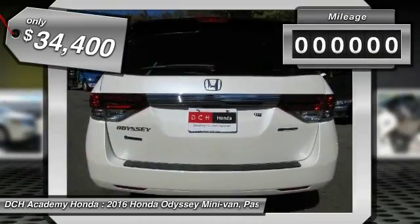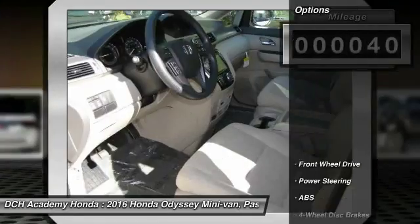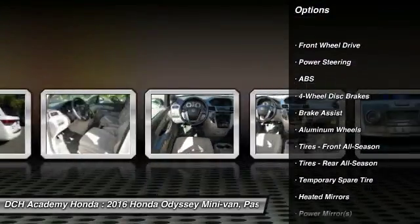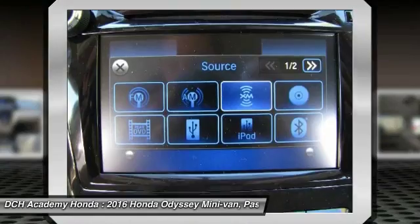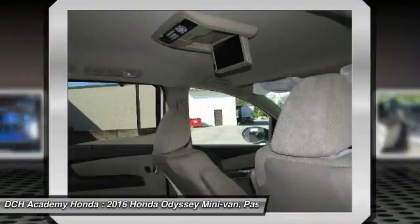This vehicle has less than 100 miles. Here are some of this vehicle's great options: anti-lock braking system, keyless entry, power passenger seat, steering wheel audio controls, Bluetooth, adjustable steering wheel, power steering, hard disk drive media storage, aluminum wheels, and cruise control.